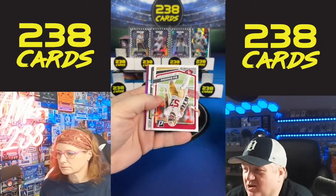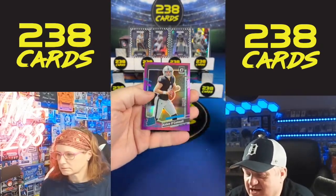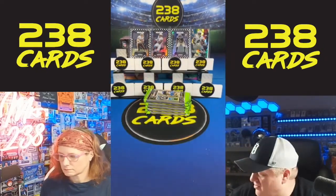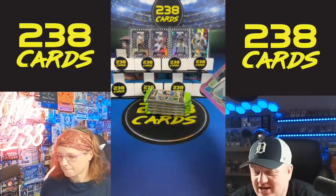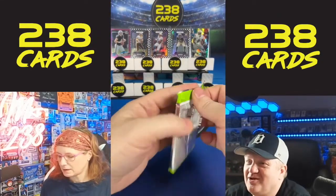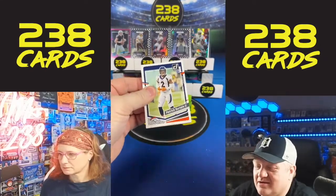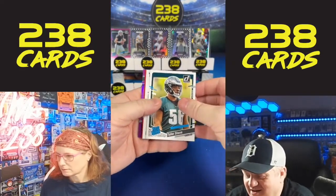It's the first Sunday in a while without football. I did watch a little bit of flag football. We have Aiden O'Connell. There's an Optic O'Connell with a Jaylen Carter Rookie Revolution. We are definitely due a Downtown out of these — it has been a minute. We end up getting Downtowns three in a row.